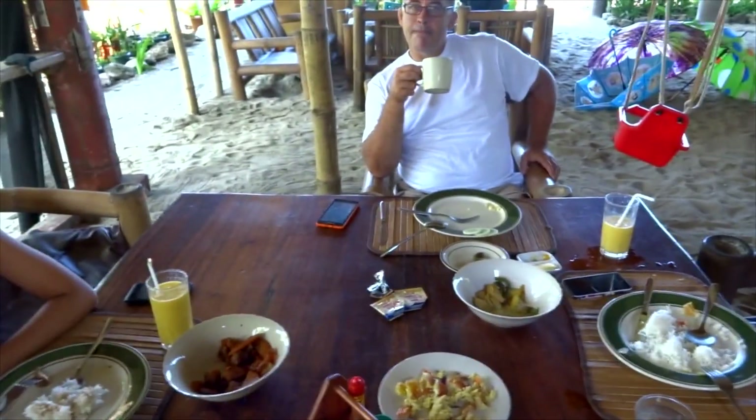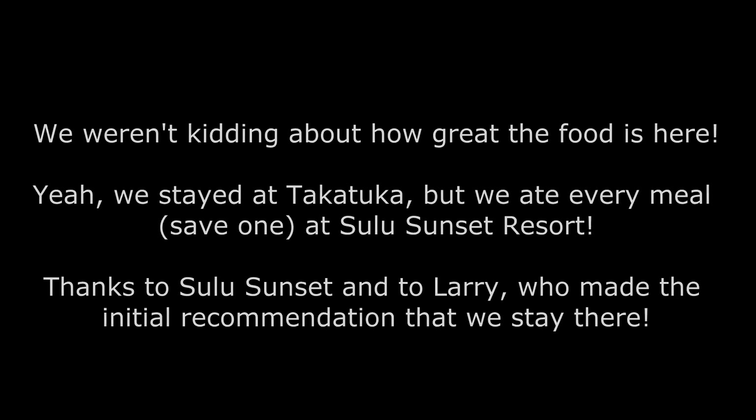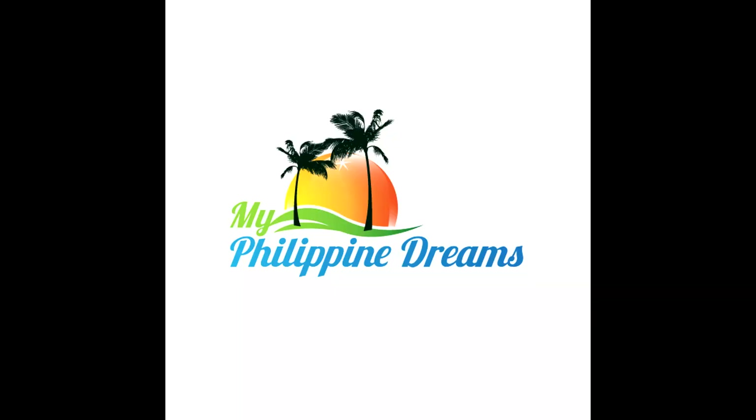This is Ned, Cory, Dina, and Michelle over here at My Philippine Dreams. We'll see you next time.